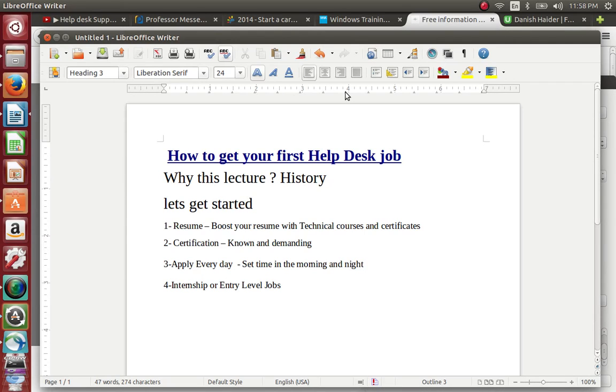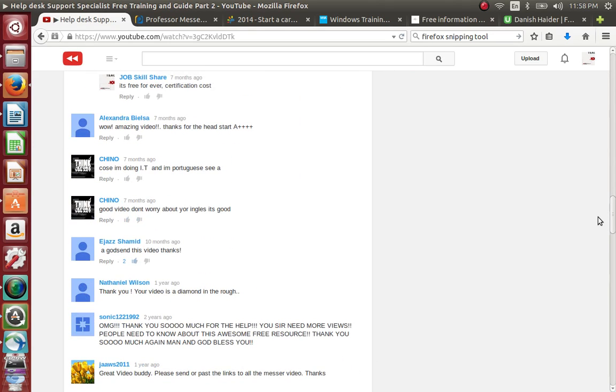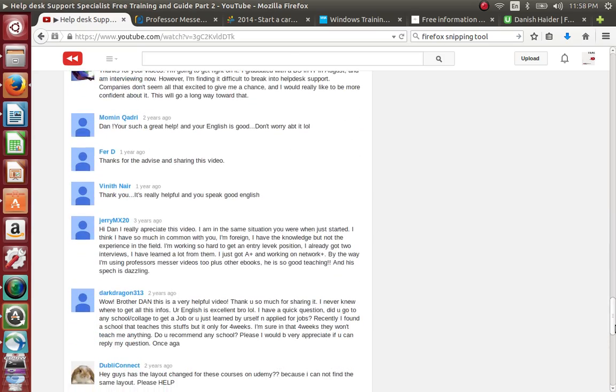Welcome to Job Skills Share. Today we are making a lecture video and the lecture title is 'How to Get Your First Help Desk Job.' Now, why this lecture? Let's go into a little bit of history, because if you're coming from YouTube, Google, or any other place and this is your first time, you might be asking yourself what is he talking about. A few years ago I created some videos on YouTube and a lot of people really liked them.